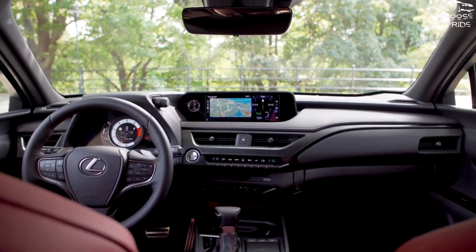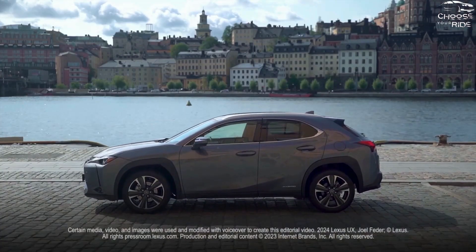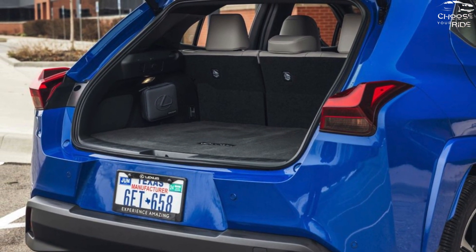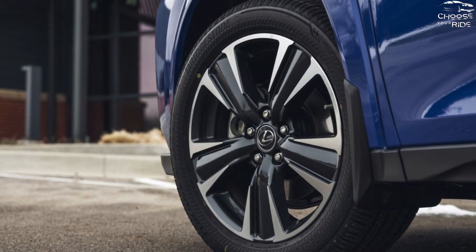Although the F-Sport handling package, which includes 18-inch wheels and adjustable dampers, and sport modes help to provide some stiffness, the handling is still on the milder side. Feedback for steering is good. Several compact crossovers are more sporty, but none are as fuel-efficient.